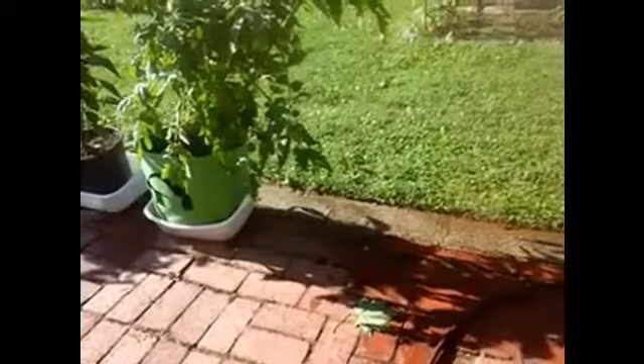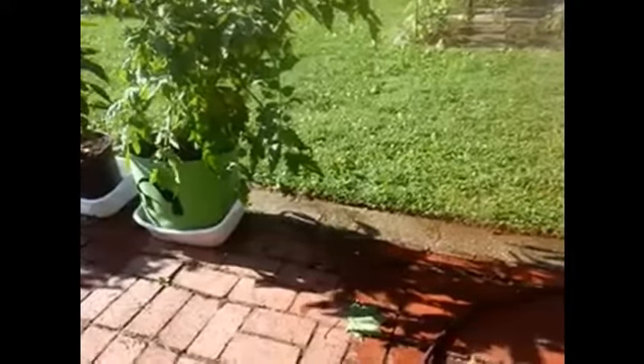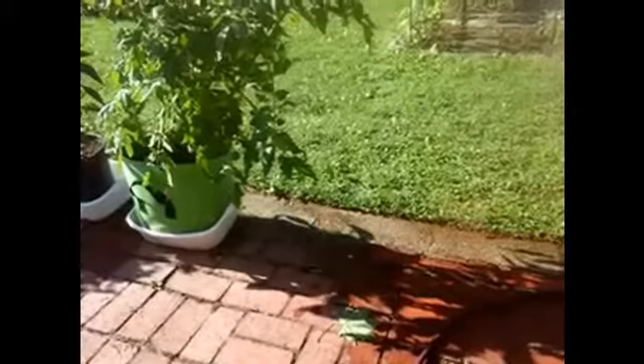These container plants, especially the tomatoes, you really got to make sure they don't dry out. I already had two tomatoes that I cut off that had blossom end rot.